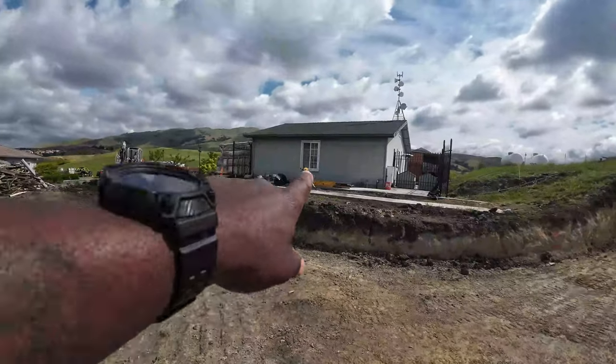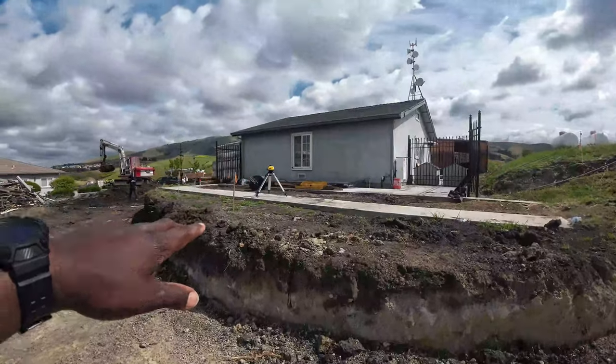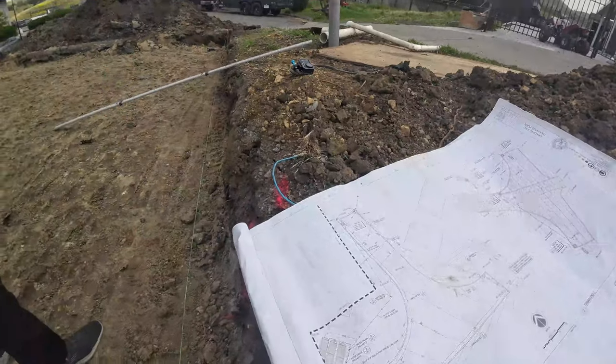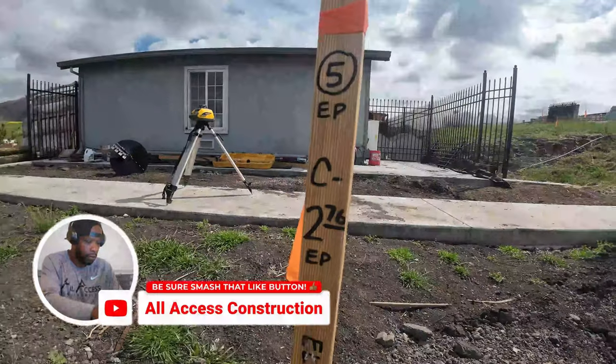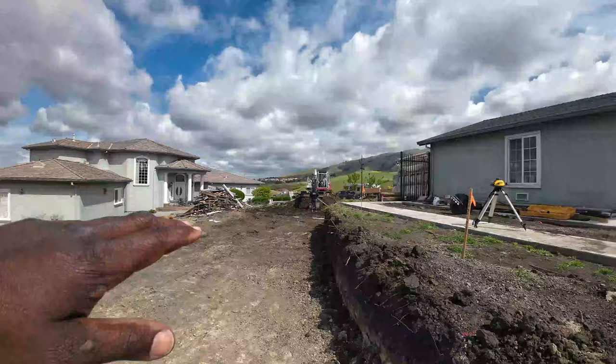You can see that concrete there where we lasered it — that's the existing grade. The plans call for us to come in here, and you can see maybe in this area right there, calling for about a two to three foot cut right in here.